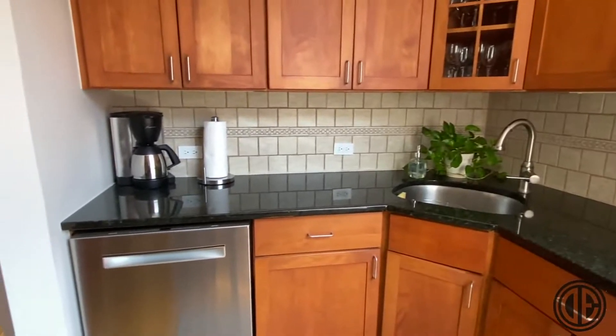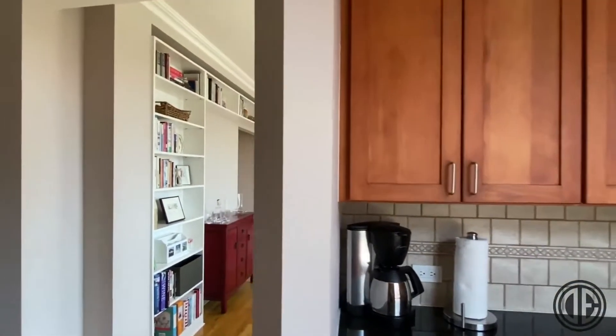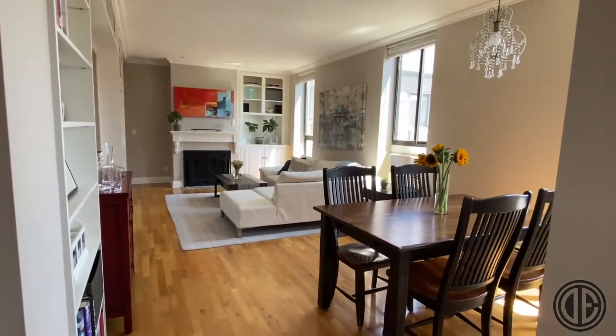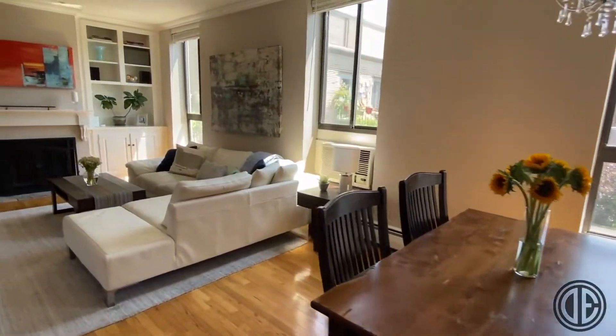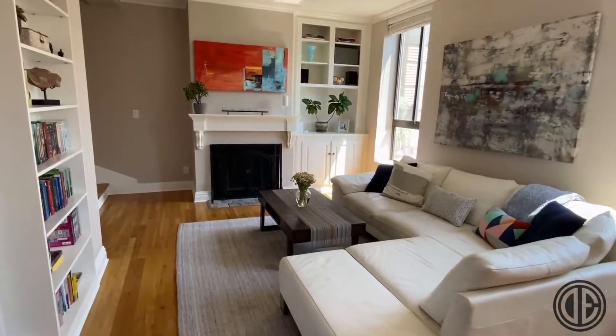The living space is open and features beautiful built-ins, a wood-burning fireplace, and a separate office nook under the stairs. The living room overlooks the building's landscaped garden and faces south. The setback from the street makes this apartment shockingly quiet.